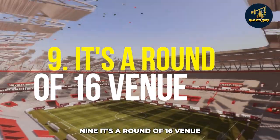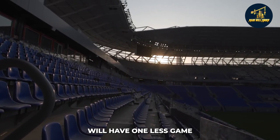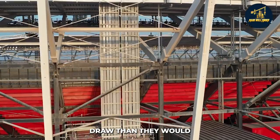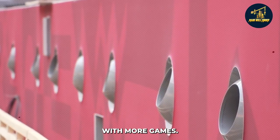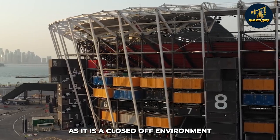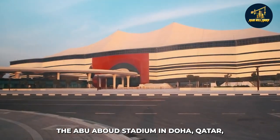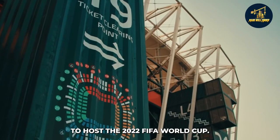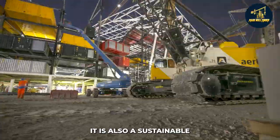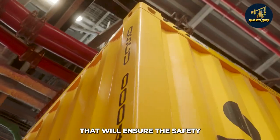Qatar's Stadium 974 is also known to be a round of 16 venue. This means that it will have one less game than the other stadiums, meaning that the team hosting the quarterfinals in this stadium will get an easier draw than they would at a different location with more games. The intense heat and humidity won't pose as much of an issue for these matches, as it is a closed-off environment that prevents hot air from being displaced by cooler air. The Ras Abu Aboud Stadium in Doha, Qatar is an excellent choice to host the 2022 FIFA World Cup. It is a unique modern stadium that will wow spectators and players, a sustainable and eco-friendly option that will help reduce the event's carbon footprint, and a safe and secure venue that will ensure the safety of all those involved.